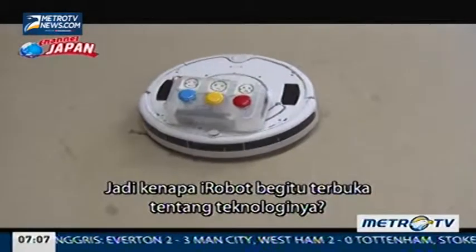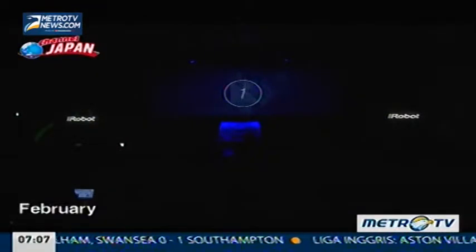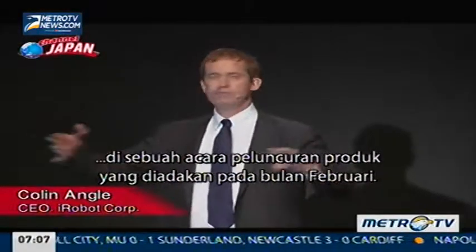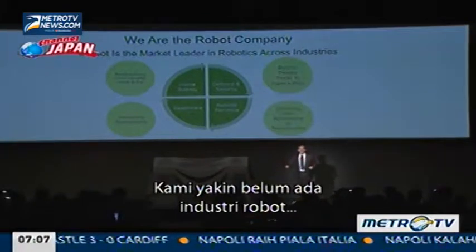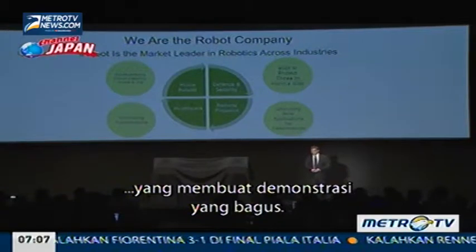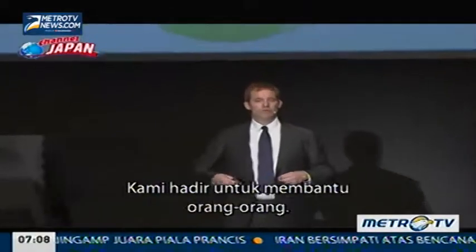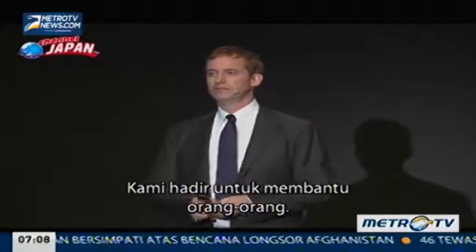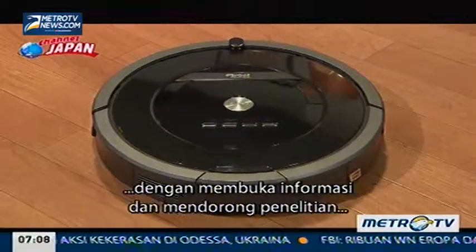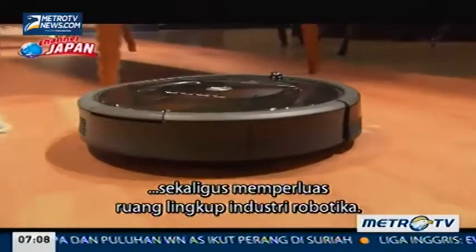So why has iRobot been so open about its technology? CEO Colin Engel explained the reason at a product launch event held in February. He said the robot industry does not exist to make great demonstrations — it exists to solve real problems. The purpose is to develop more user-friendly robots like the Roomba by opening up information and encouraging research, while expanding the scope of the robotics industry at the same time.